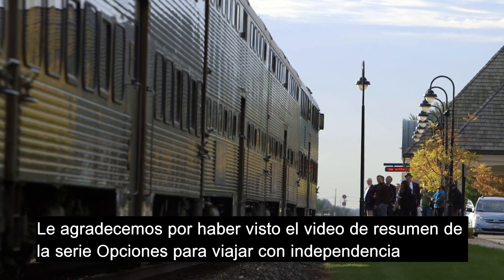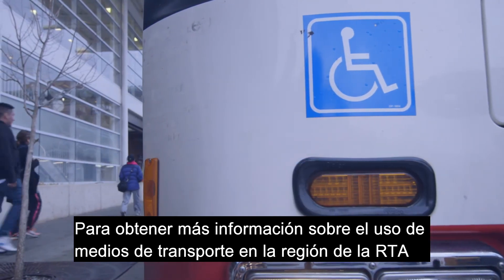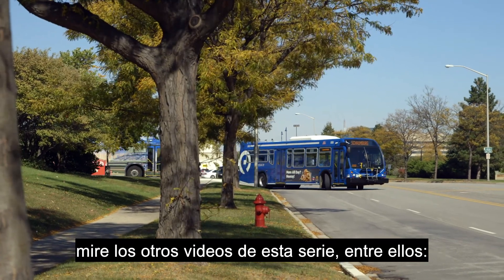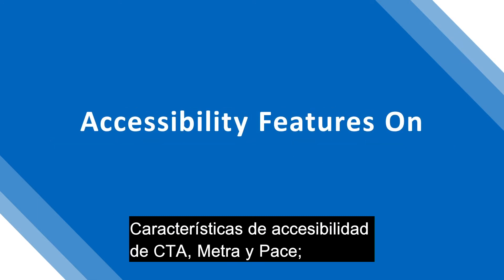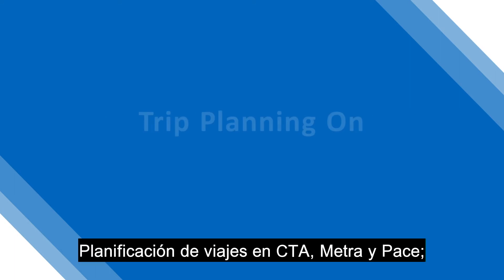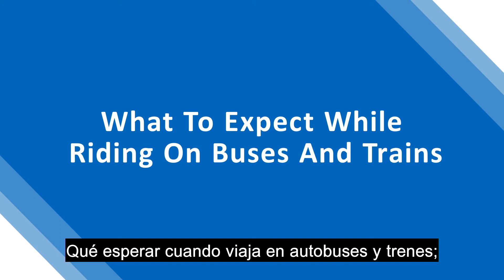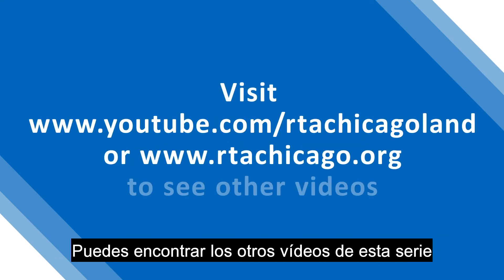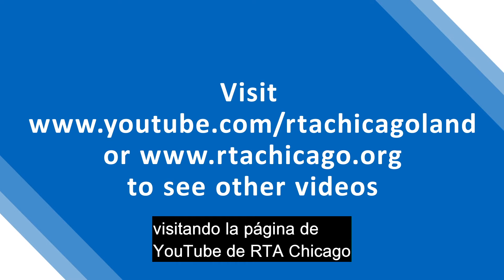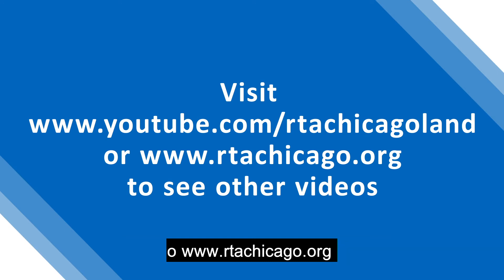This has been the RTA Mobility Management Options for Travel Independence Overview video. For more information on using transit in the RTA region, please check out the other videos in this series, including how to decide what transit options are right for you, accessibility features on CTA, Metra, and Pace, trip planning on CTA, Metra, and Pace, what to expect while riding on buses and trains, and community safety and problem solving. You can find the other videos by visiting RTA Chicago's YouTube page at www.youtube.com/rtachicagoland or www.rtachicago.org.